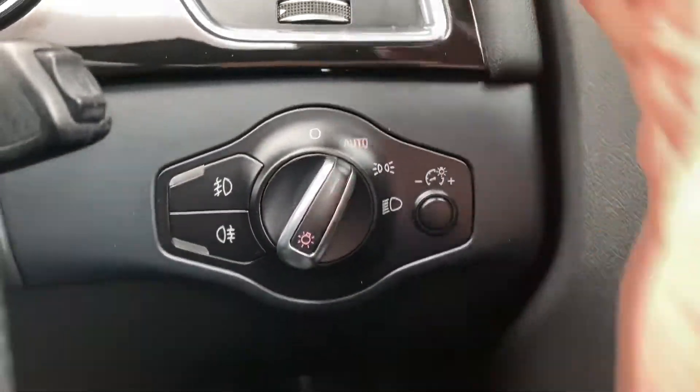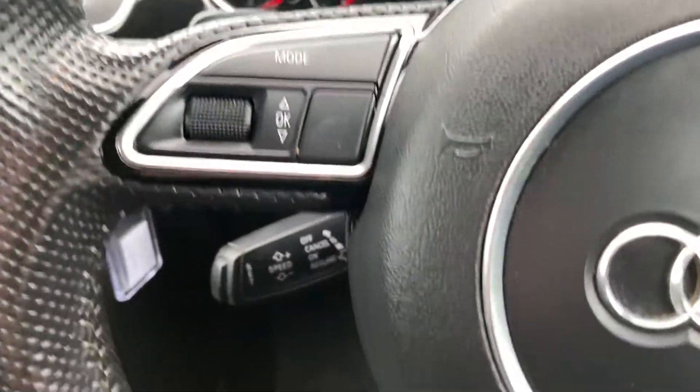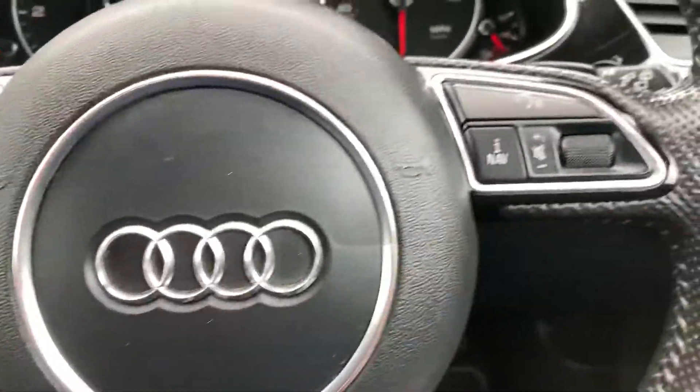Automatic headlights. Paddle shift gear change on the steering wheel. Cruise control down here. Audio buttons, onboard computer buttons all on the steering wheel too.